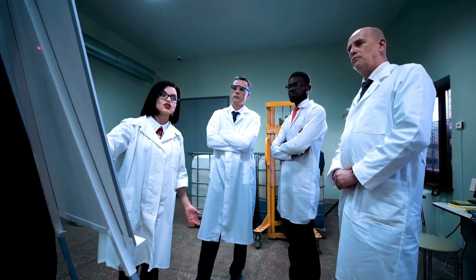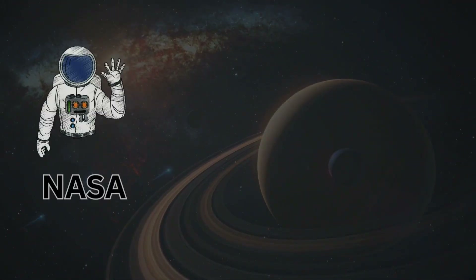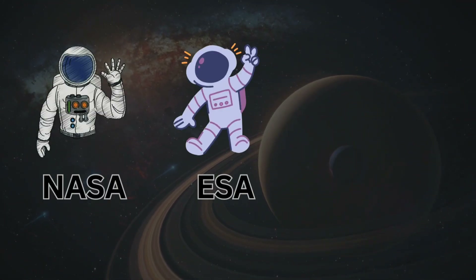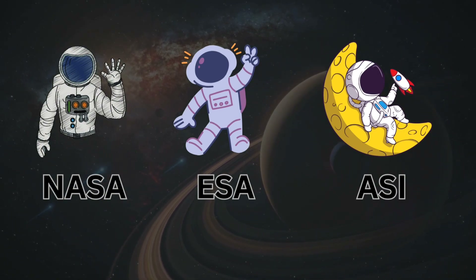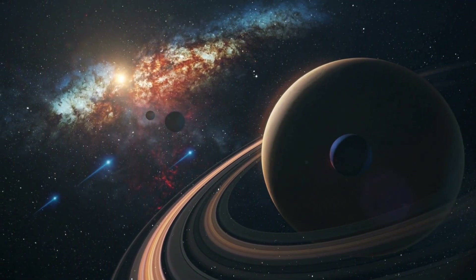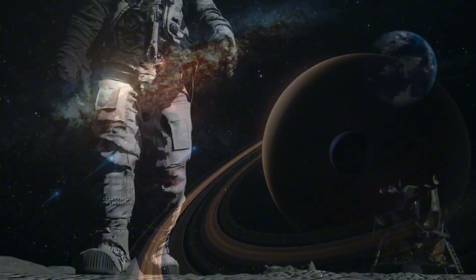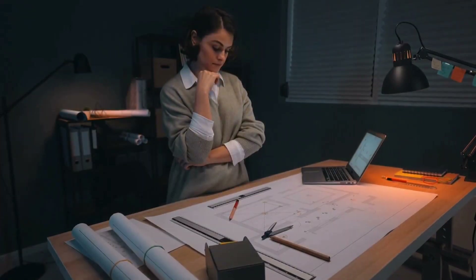NASA decided that we should visit that moon of the ringed planet again, but this wasn't an easy mission. NASA, ESA, and the Italian Space Agency, ASI, together decided on a mission to go to Saturn — a mission in which we would visit the ringed planet for the first time. This moon is said to be prone to life after Earth.